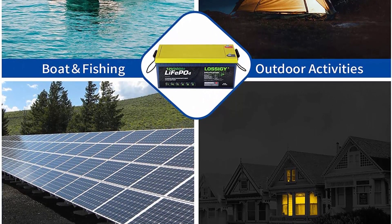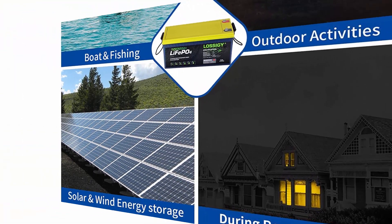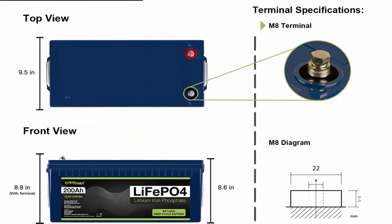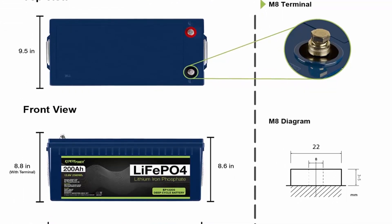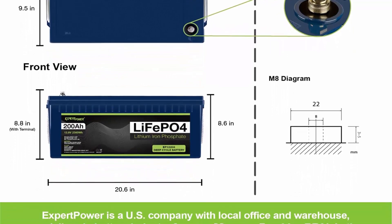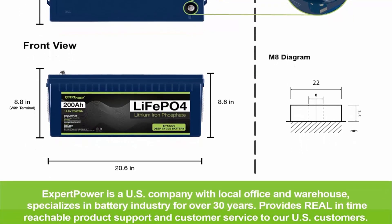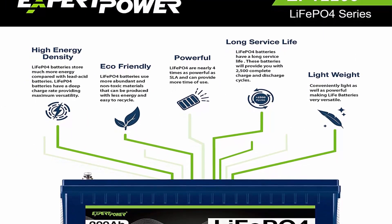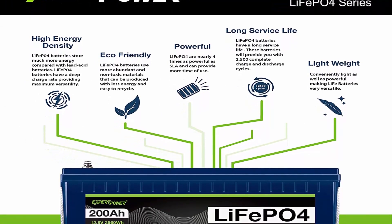About This Item: LiFePO4 — Expert Power's Newest Line of Batteries, the No. 1 Sealed Lead Acid Battery Seller on Amazon. Longer Service Life: Our LiFePO4 Battery provides 2500–7000 cycles and a 10-Year Lifetime, compared to 200–500 cycles and a 3-Year Lifetime in typical lead acid chemistry.